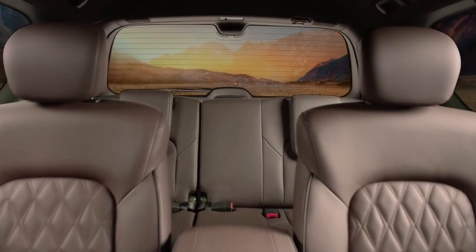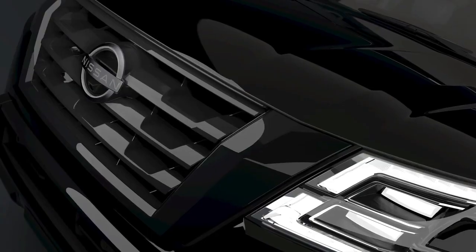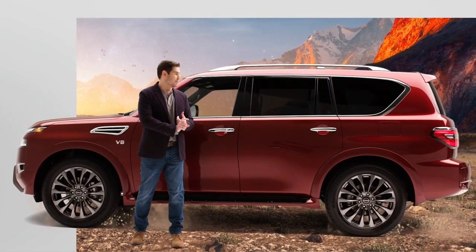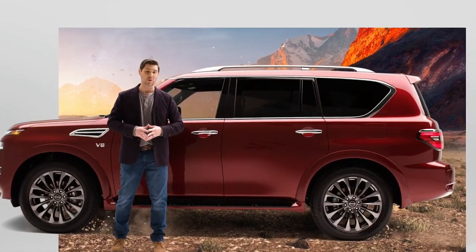For 2021, the Armada offers a new, more luxurious and more comfortable interior with available quilted leather seats. Also for 2021, the new Armada Midnight Edition, my friends, with exclusive exterior and interior blackout treatments. To be honest, that's probably the one we're going to get.